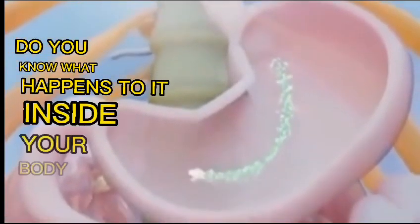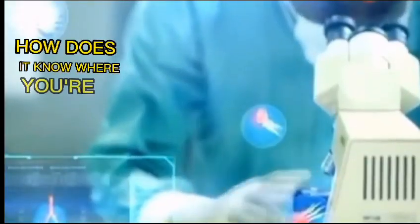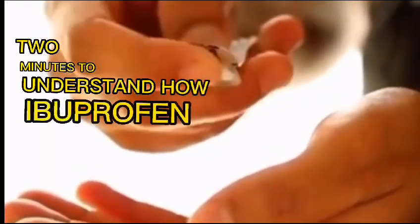You swallow a pill of ibuprofen to try and stop the pain. Do you know what happens to it inside your body? How does it know where you're hurting when it's not loaded with GPS? Two minutes to understand how ibuprofen works.